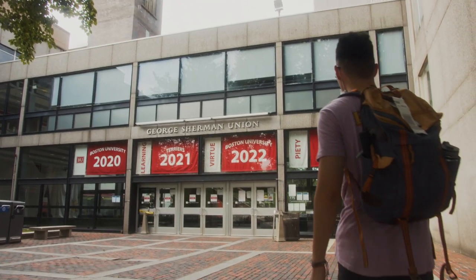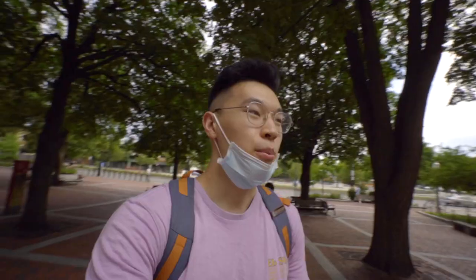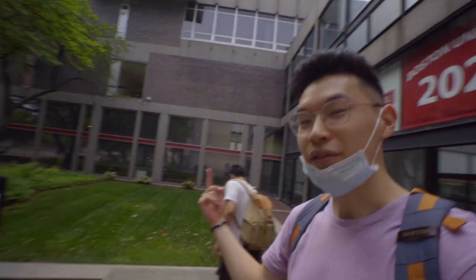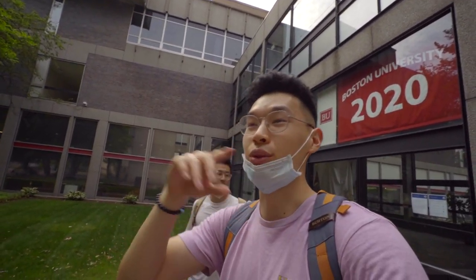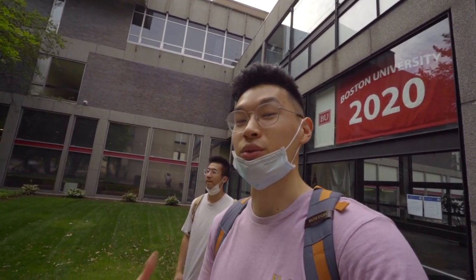Now we're at the George Sherman Union, another big piece of central campus. It's basically the center for student activities. Inside there's a food court area with Panda Express, sushi, and a ton of good options — it's a great place to use your dining points. The library is also in this building, so it really is the hub of student life. Throughout your four years you're going to get to know this space really well.